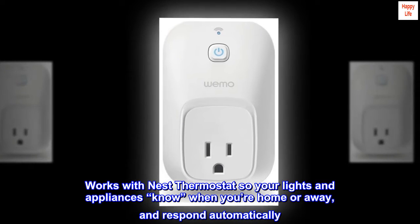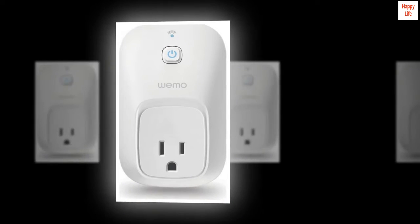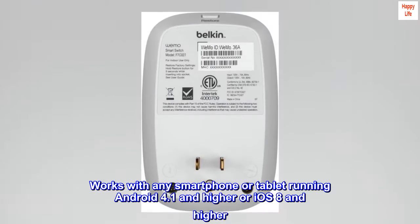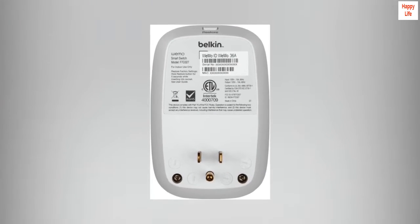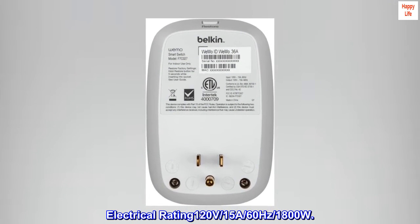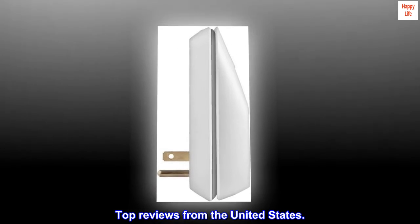Works with Nest thermostat so your lights and appliances know when you're home or away and respond automatically. Works with any smartphone or tablet running Android 4.1 and higher or iOS 8 and higher. Electrical rating: 120V, 15A, 60Hz, 1800W.